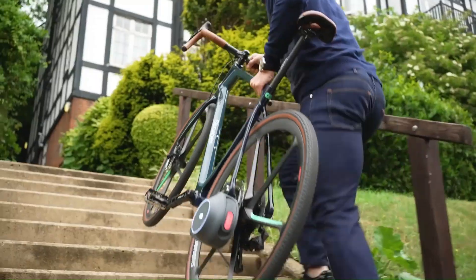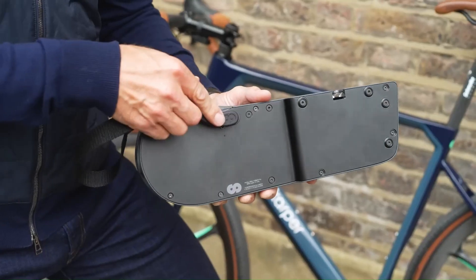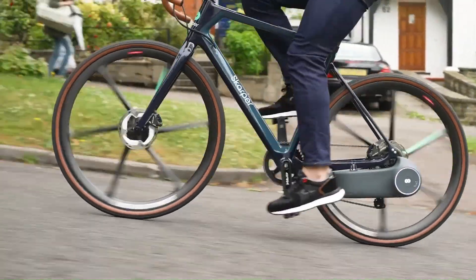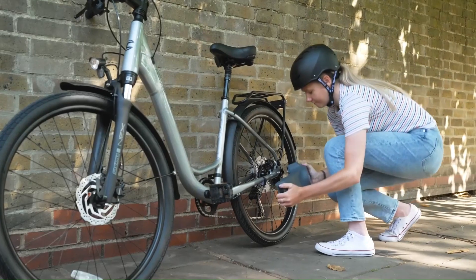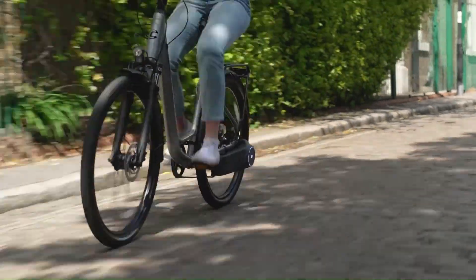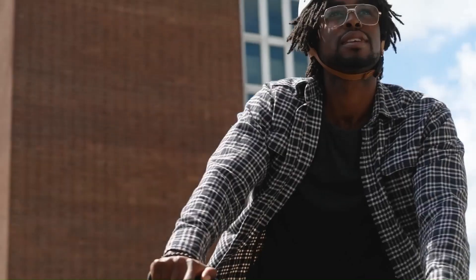However, the new Scarper system eliminates that issue by containing everything within a compact single unit with a unique, patent-protected design to drive your bike's rear wheel. Scarper's electric bike conversion kit is housed inside a one-piece drive and battery unit that clips onto specially designed tabs fitted to your non-drive side chainstay.